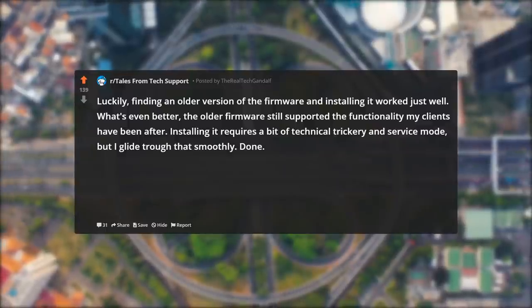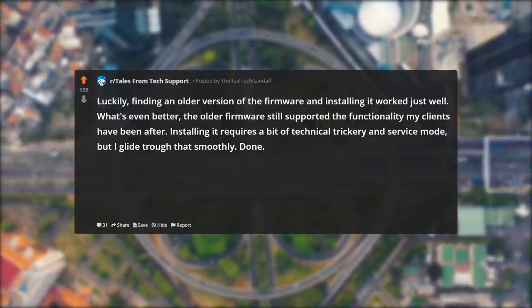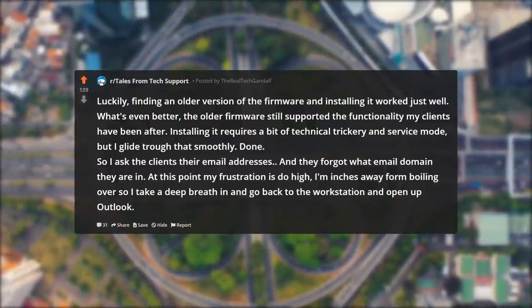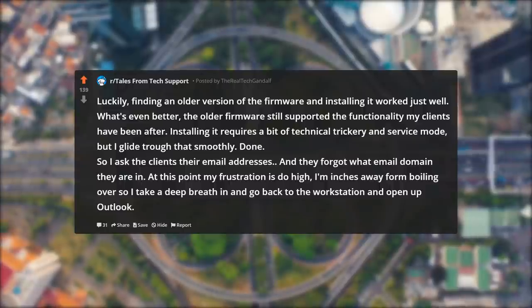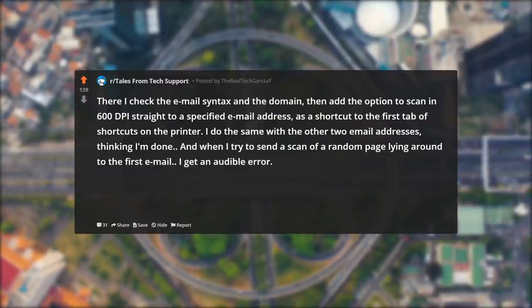Luckily, finding an older version of the firmware and installing it worked just fine. What's even better, the older firmware still supported the scan-to-mail functionality my clients had been after. Installing it required a bit of technical trickery and service mode, but I glided through that smoothly. Done. So I ask the clients their email addresses, and they forgot what email domain they're in. At this point my frustration is too high. I take a deep breath and go back to the workstation and open up Outlook. There I check the email syntax and the domain, then add the option to scan at 600 dpi straight to a specified email address as a shortcut to the first tab of shortcuts on the printer.